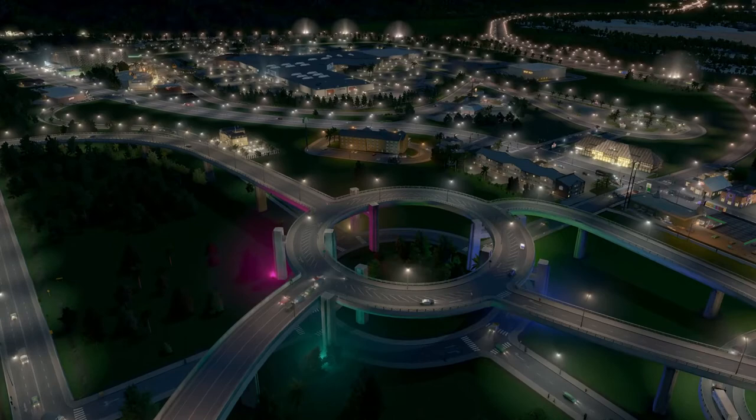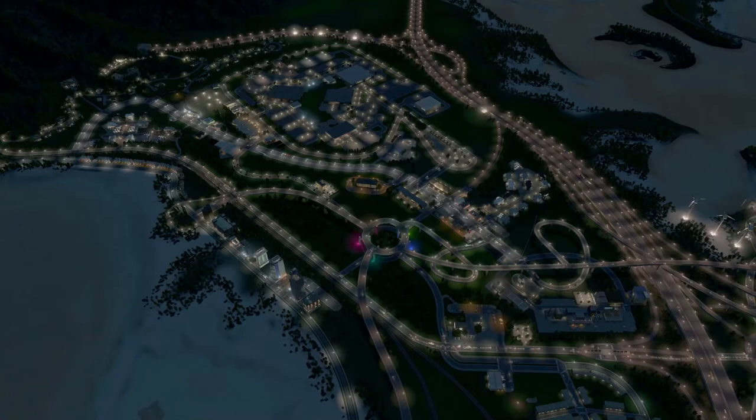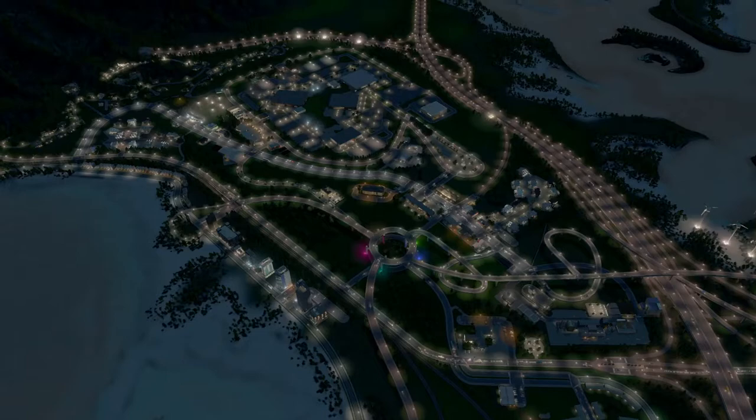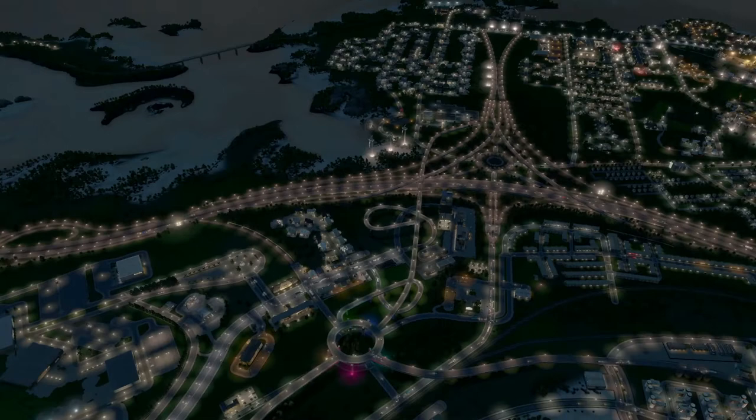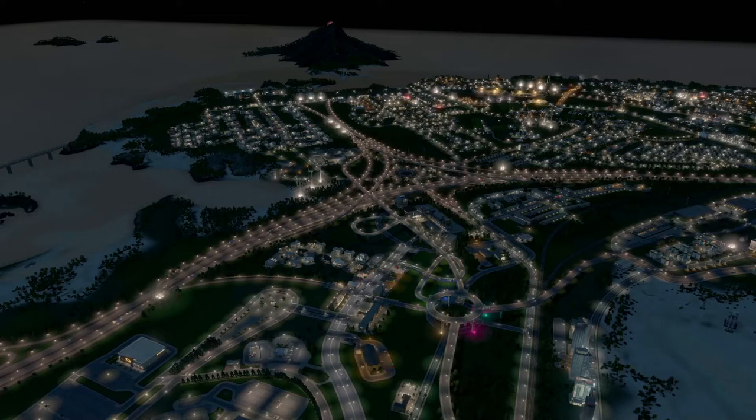This area has become the retail epicenter of the map. A couple weeks back this whole area was more or less empty. I started with the mall as a centerpiece, moved it a little further out, and ended up having to build some roads to get people to come over here — bringing a road from the main area of the map.